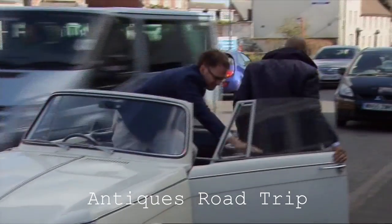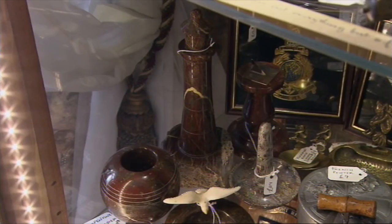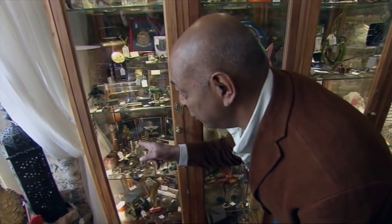Whilst his partner in crime this week is newcomer to the road trip, expert auctioneer Raj Bisram. I've just noticed there's a lovely, lovely red serpentine stone lighthouse there.